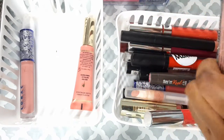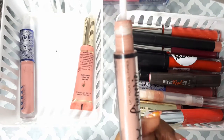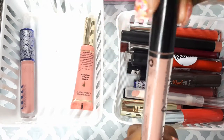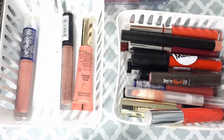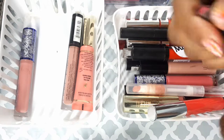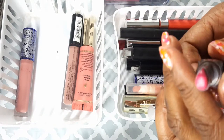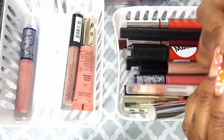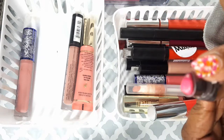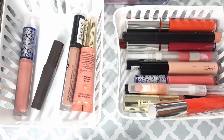This is my NYX Lingerie lip color in Lace Detail — you guys can see it right there. I'm going to hold on to this for a little bit; I still love it. I just got the Benefit in Pink Thrill this month. It has the lip liner at the tip and then the lip color at the bottom, so I'm going to hold on to that for spring.